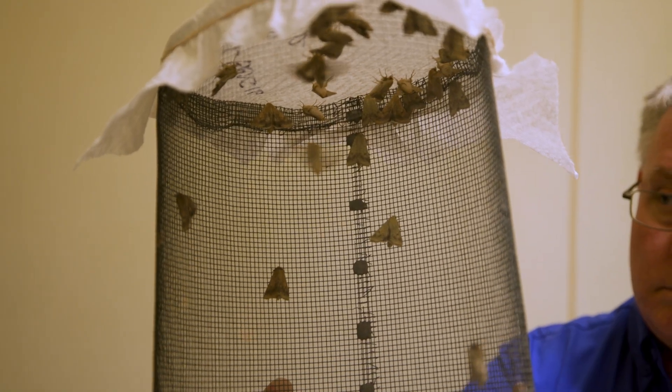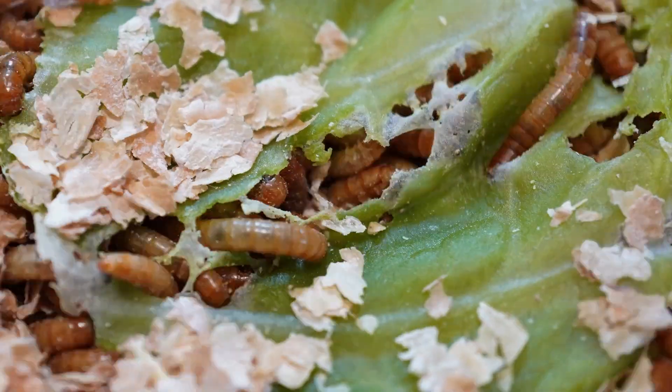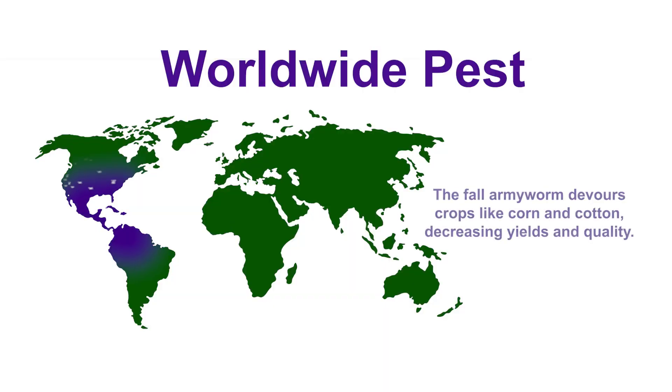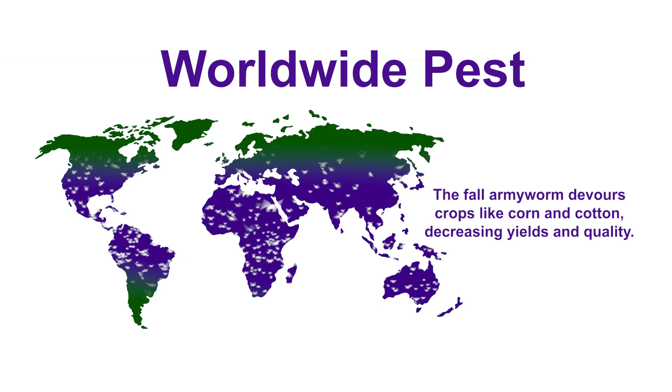The moth that I'm working with right now is called the fall armyworm. It's become a worldwide pest. Since 2016, it's now all through Africa, the Mideast, South Asia, East Asia, and all the way to Australia.